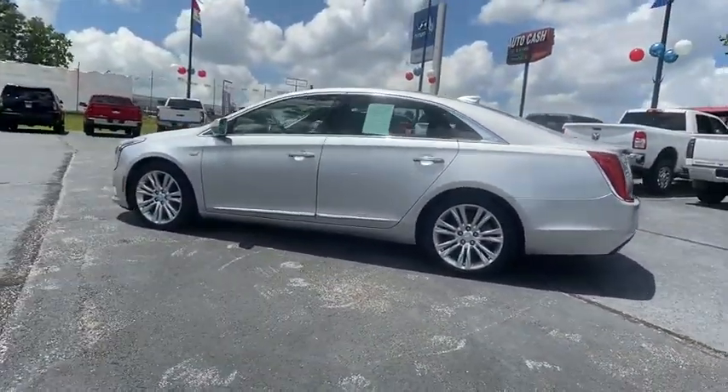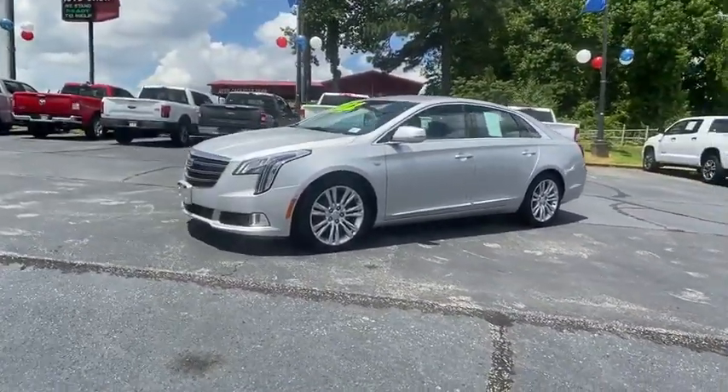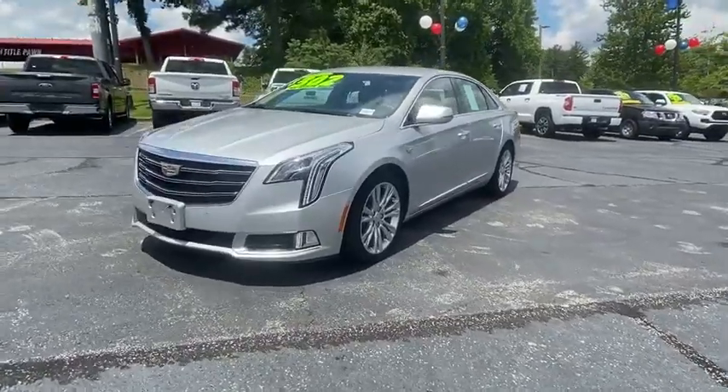This vehicle has less than 35,000 miles. Here are some of this vehicle's great options: power passenger seat, traction control, and navigation system.